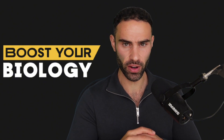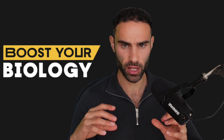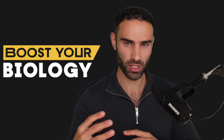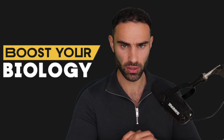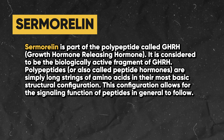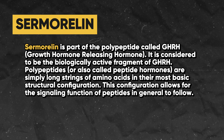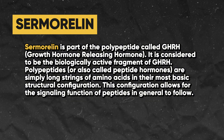Sermorelin is indeed a very powerful peptide, and it has received a lot of attention in the athletic performance and bodybuilding communities for its ability to support muscle growth and improve overall conditioning. It is considered to be the biologically active fragment of GHRH, growth hormone releasing hormone.